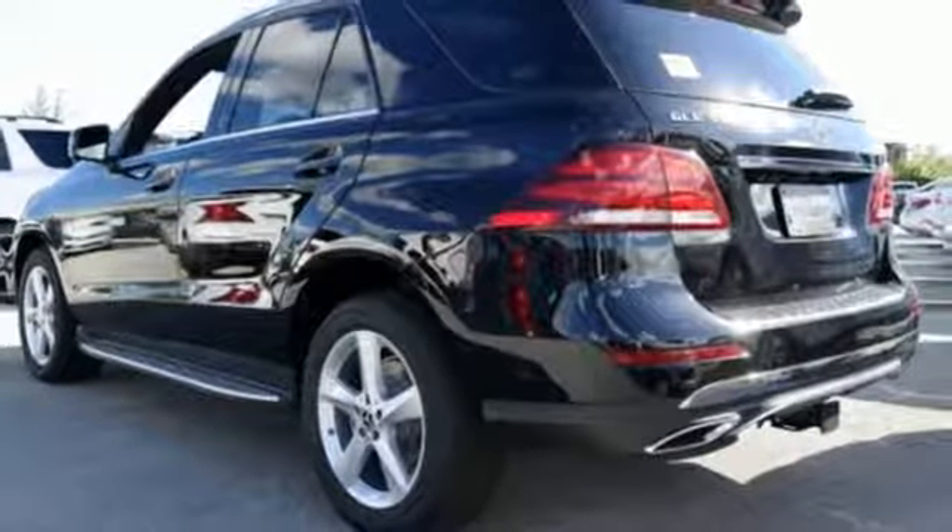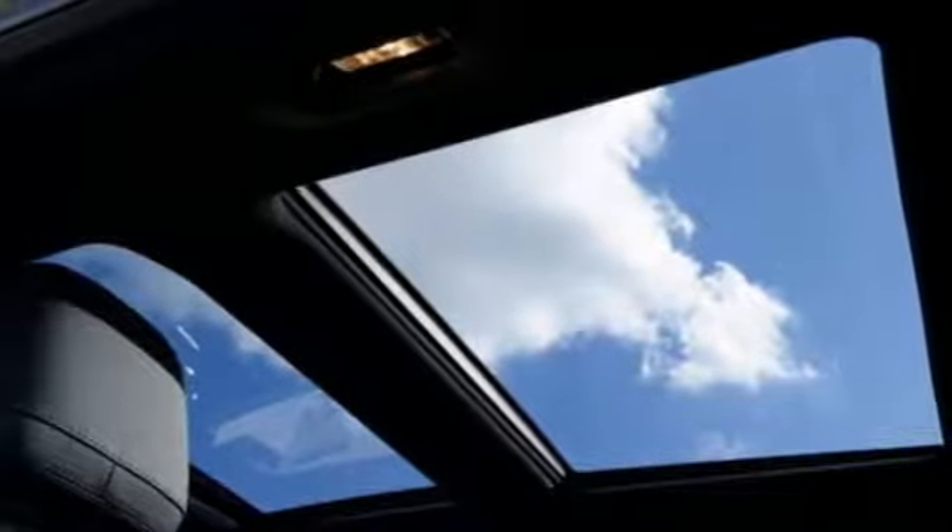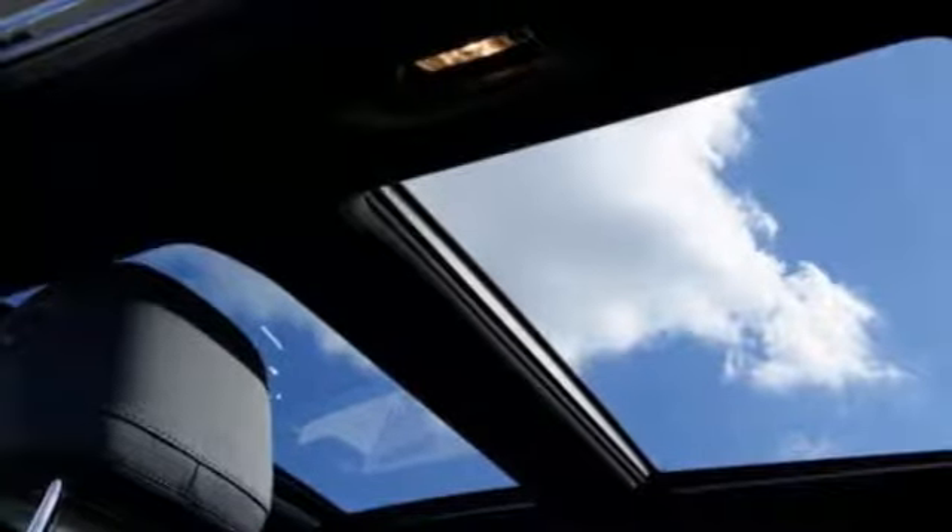Whatever you're carrying, safety features like attention assist, crosswind assist, and trailer stability assist make sure you get there in one piece.